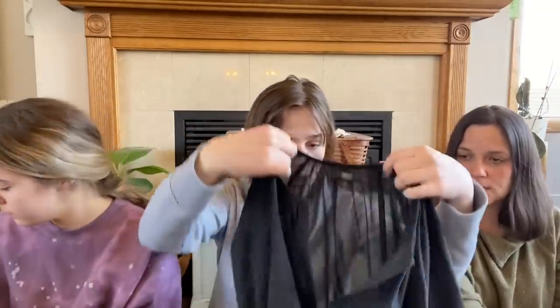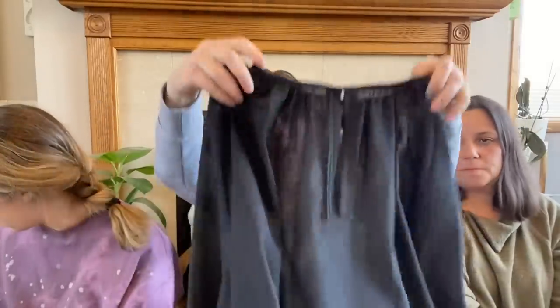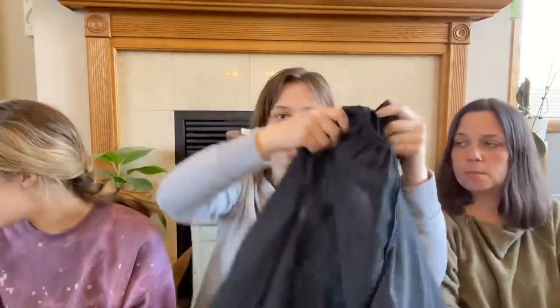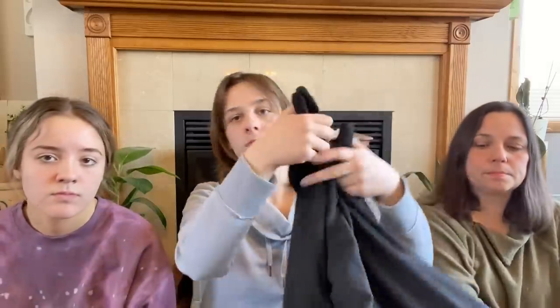My next thing is this shirt that I got. It's sheer, but I can wear it with a little undershirt — a black blouse. I can put a little black tee under or a black cami. It's soft and really nice. It's Mossimo — that's an old Target brand they don't have anymore.